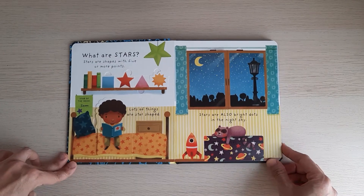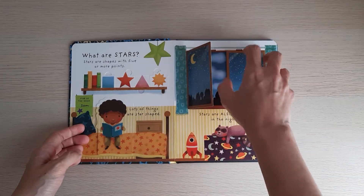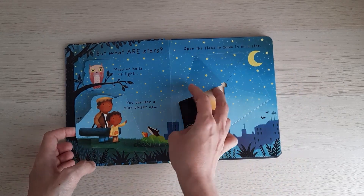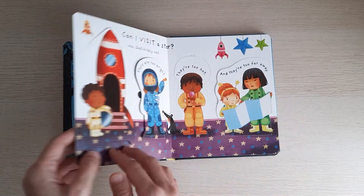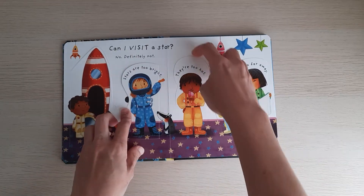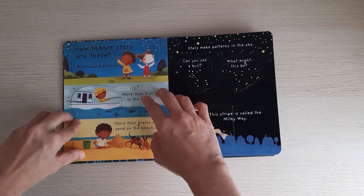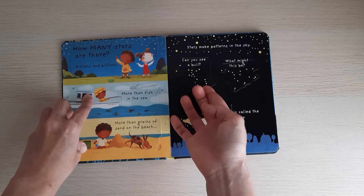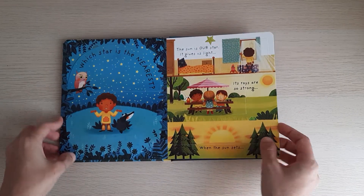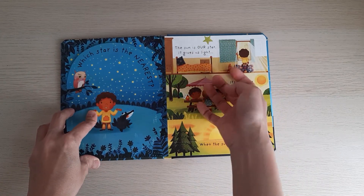Inside there is information about what are stars, whether it is possible to visit a star, how many stars there are, and also other interesting information about stars.